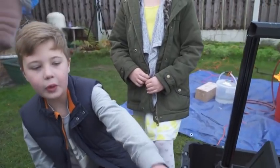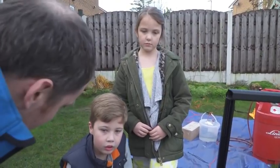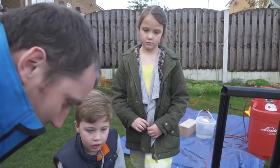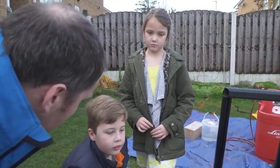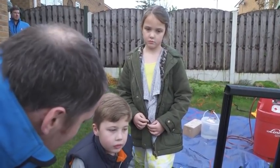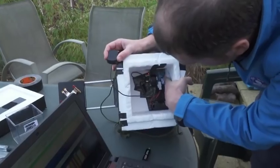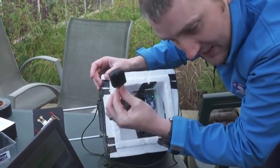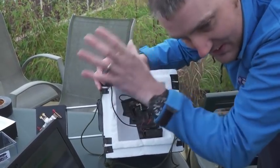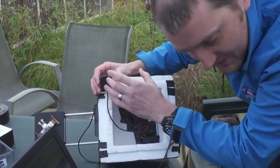Does the signal get weaker the higher up it gets? Yeah, it'll get a little bit weaker. Right now it's obviously right next to our receiver, our listening station here. As it gets a little bit higher it'll get a little bit weaker, but we've obviously made a lot of efforts to make sure that we can still hear it at the top of the flight. This little device here is listening to satellites — it's like an ear listening very specifically to satellites, and that position data comes from the satellite.